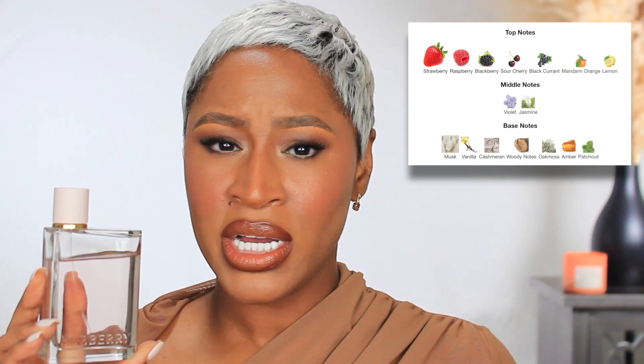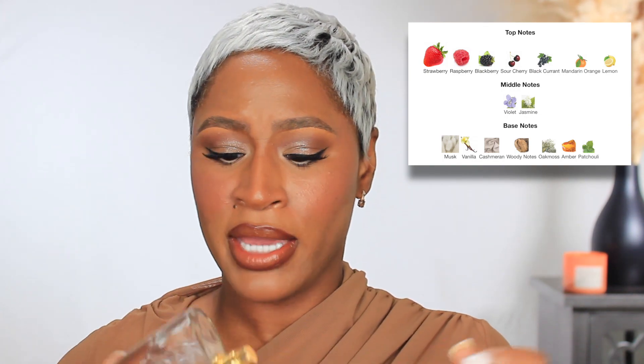We're going to start off with one of my newest favorites. I got this from Mother's Day and I've pretty much been wearing it every week since — this is Burberry Her. It's classified as a fruity floral but I would say it's a fruity musk. It has notes of strawberry, raspberry, and so many fruity notes, plus musk and a little vanilla and woodsy notes at the base. If you're somebody who doesn't like musk, you may not like this one.